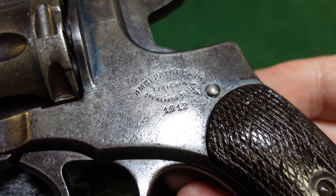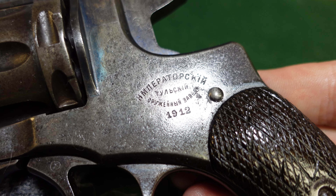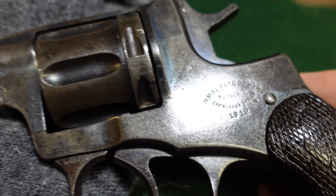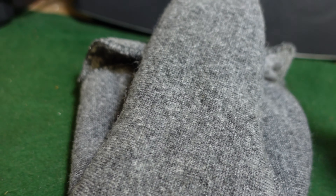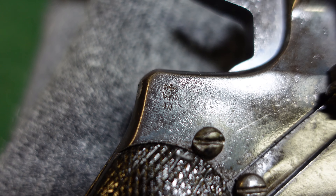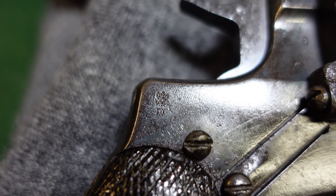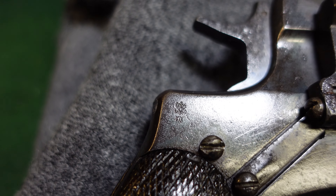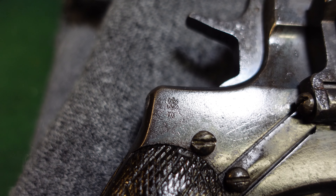These grips have also been reworked on this side as well. You can see the original factory marking for Tula 1912. This one is interesting in that the Czar's symbol did survive on the frame — a lot of these got the Czarist symbols removed by Red soldiers who didn't want anything to do with the Czar on their firearms.